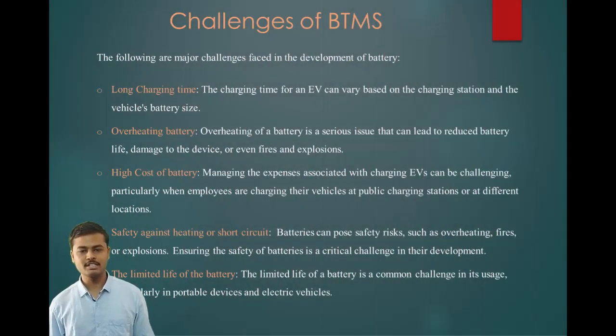The challenges of BTMS: the following are the major challenges faced in the development of battery systems. Long charging time — the charging time for an electric vehicle can vary based on the charging station and the vehicle's battery size. Overheating of the battery is a serious issue that can lead to reduced battery life, damage to the device, or even fires and explosions. High cost of battery — managing expenses associated with charging electric vehicles can be challenging, particularly at public charging stations. Safety against heating or short circuit — batteries can cause safety risks such as overheating, fires or explosions. The limited life of the battery is also a common challenge, particularly in portable devices and electric vehicles.